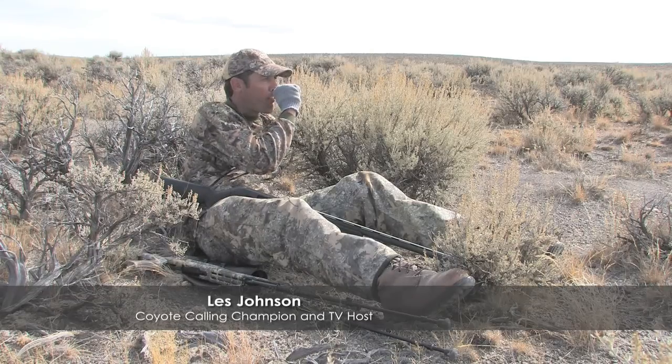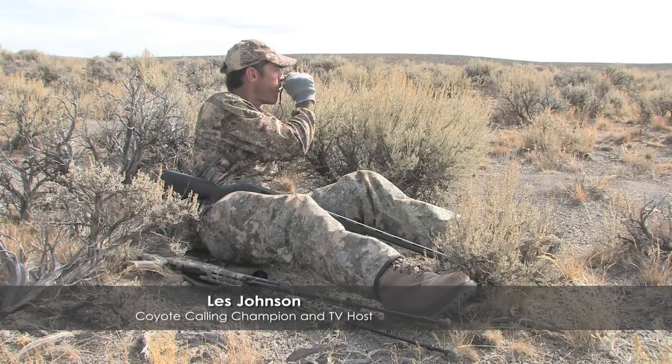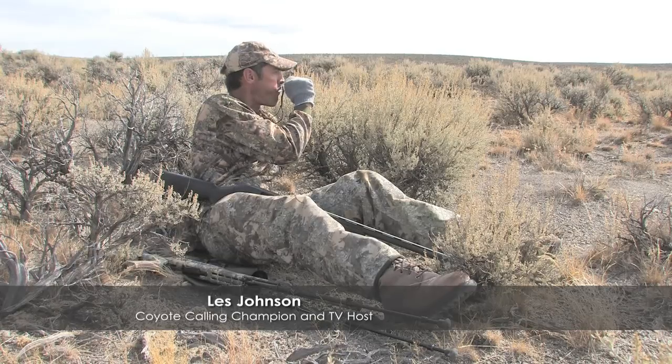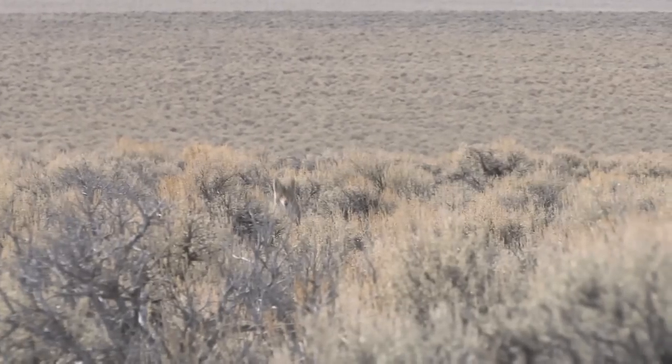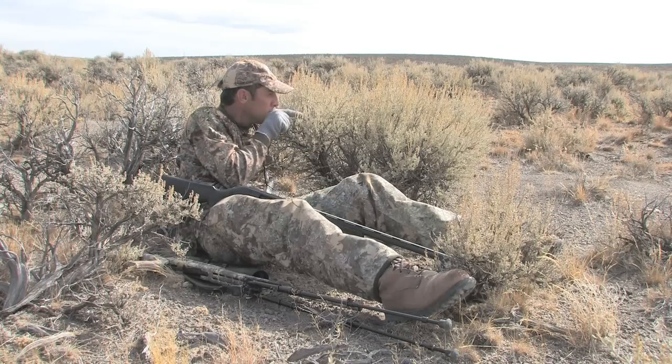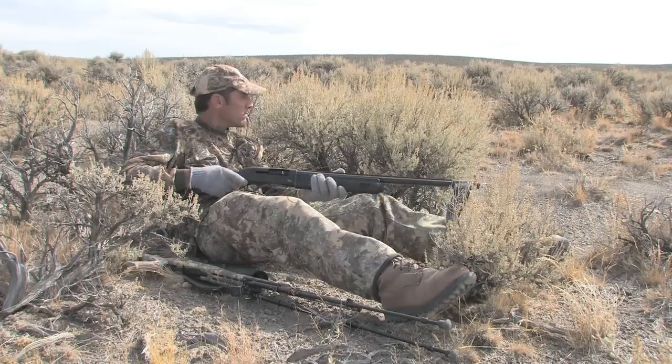Although coyote and varmint calling has been practiced for decades, it has now progressed to a true art form. Varmint callers have become so effective that at times, they not only mimic the prey, they become the prey. It's for moments like this that a fast handling shotgun is the ideal weapon to bring to bear.